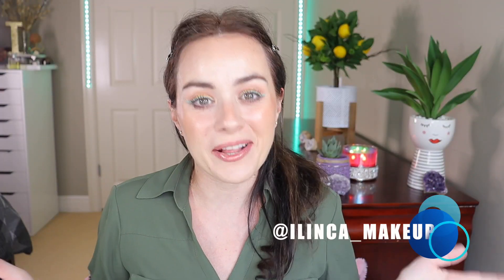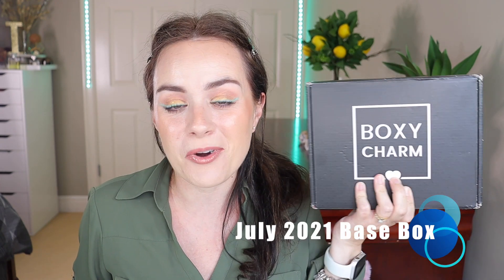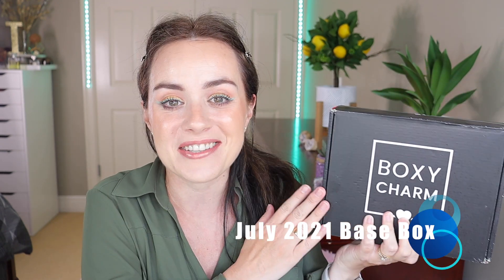Hello everyone, welcome to my channel. Hope everyone is doing well. Today we have the July base box BoxyCharm — I'm so excited for this box, it finally arrived, so I wanted to film for you guys. If you're new to my channel, please consider subscribing and hit that notification bell beside the subscribe button so you can be notified of all my upcoming videos.